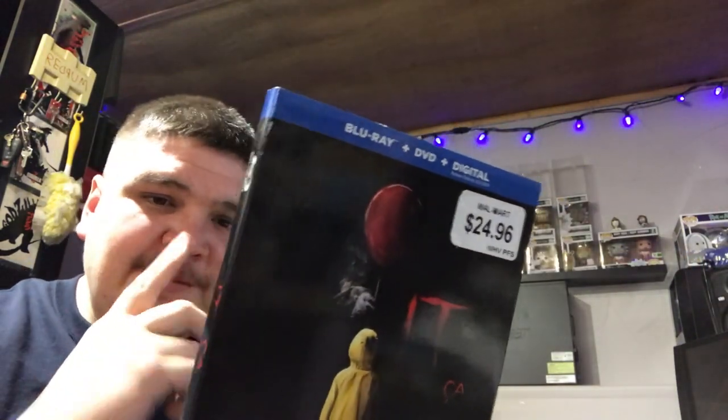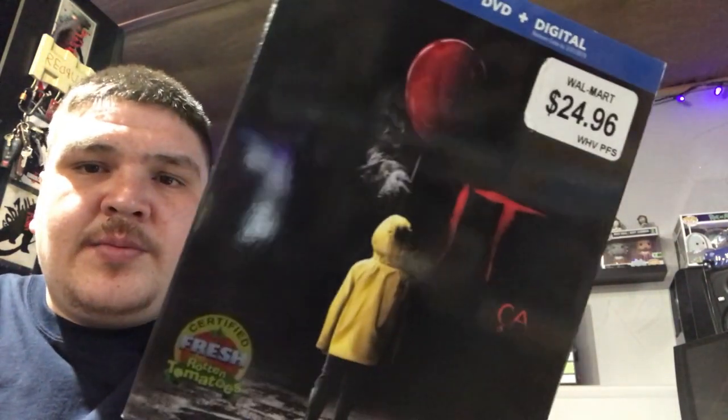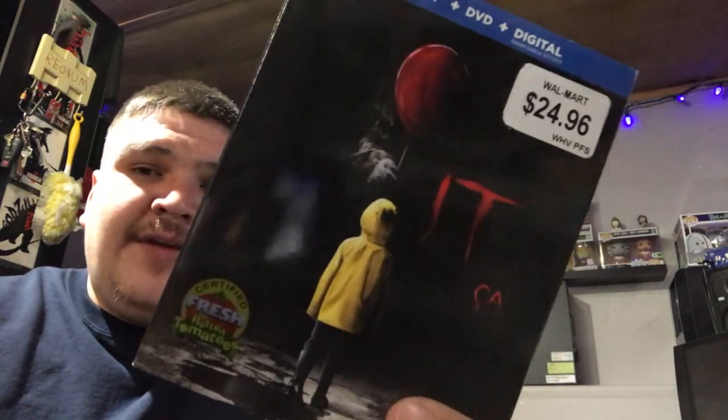Next up we got IT, and it was alright — it wasn't too bad. I still enjoy the older one a lot more than this one. I would probably rewatch the older one a lot more than rewatching this one. Can't wait for part two. I do have the Funko Pops — all the IT ones they released — for these ones so far.